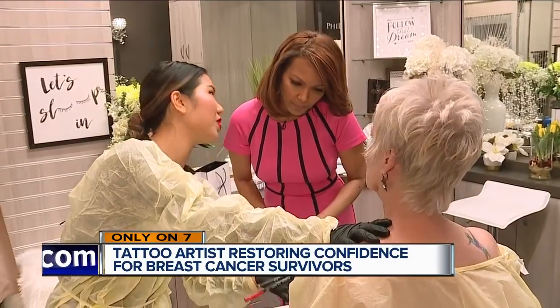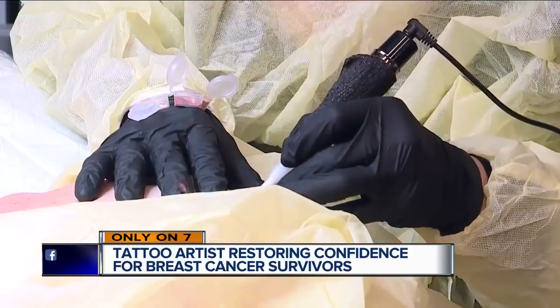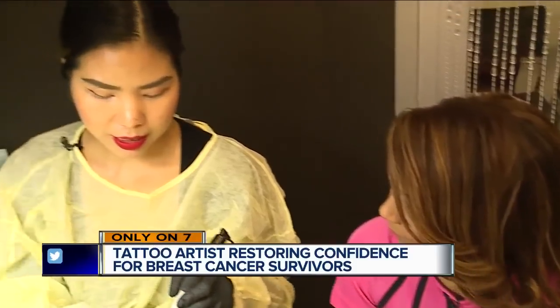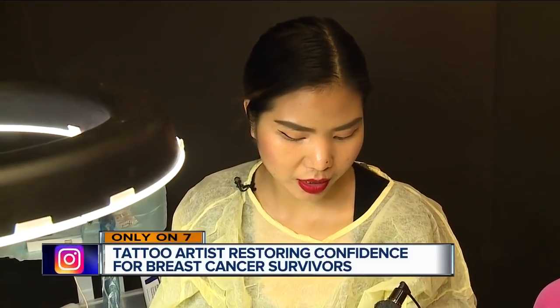In Vietnam, women would just end up dying of breast cancer. Loann trained in Poland to learn this very technique. To get the right color, you have to really mix the colors together — usually about three different colors.